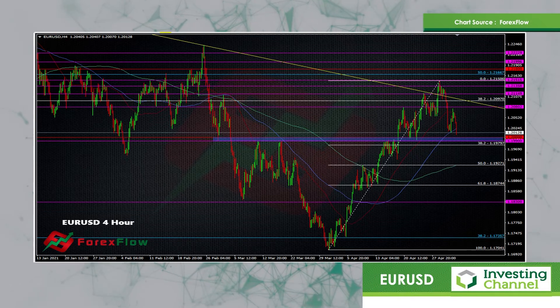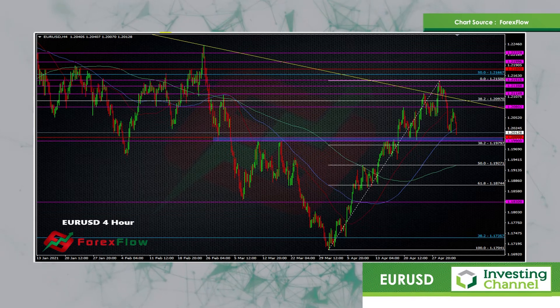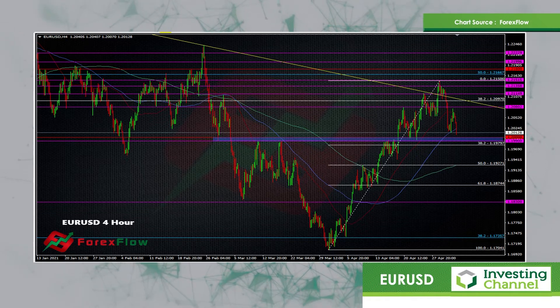If we break below all three of these levels — 1.20, 1.1990, and this fib at 1.1980 — then we're potentially going to see further losses and we could see something down towards sort of the mid-1900s pretty quickly, perhaps even worse.